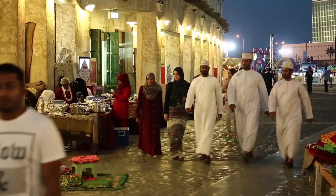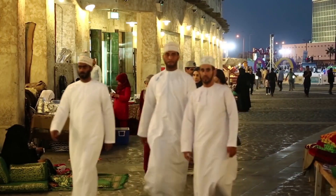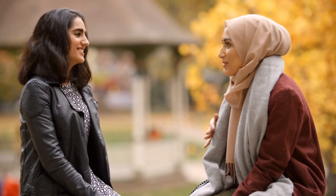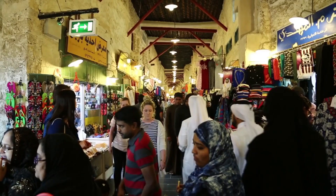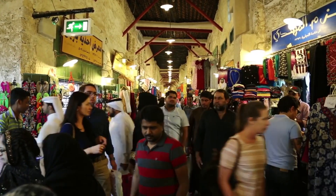Dress appropriately. Clothing can play a significant role in certain cultures. It's essential to dress appropriately and respectfully according to the local customs. For example, wearing modest clothing may be necessary in some conservative countries. You can also observe what locals are wearing to get an idea of appropriate attire.